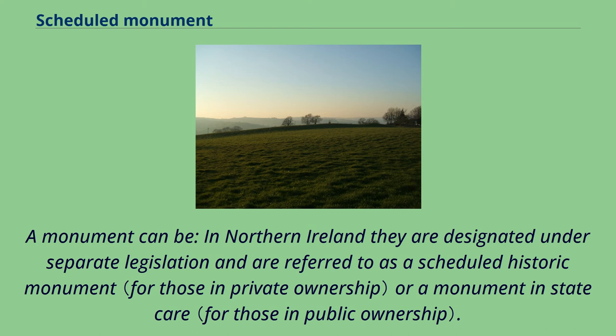In Northern Ireland they are designated under separate legislation and are referred to as a scheduled historic monument or a monument in state care.